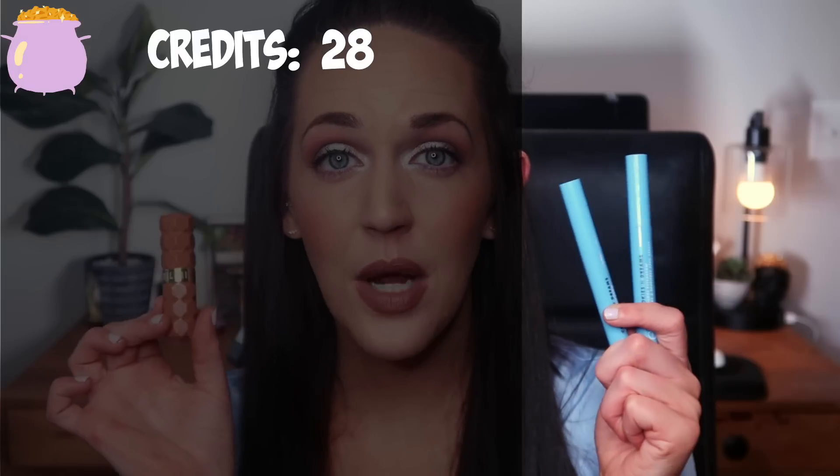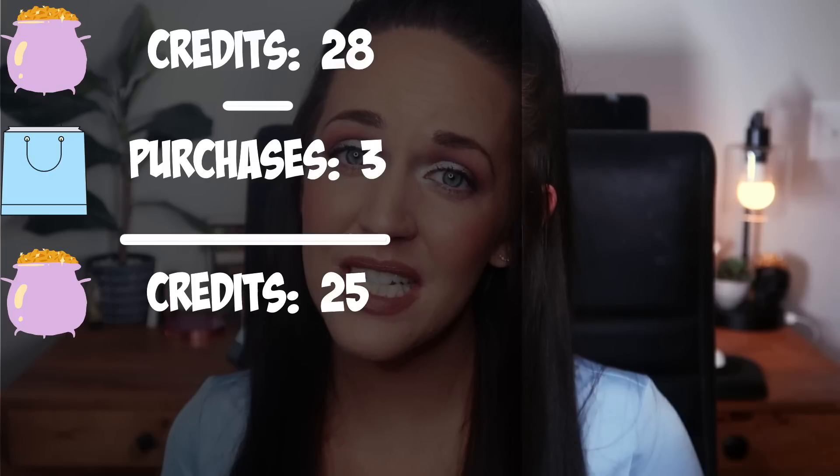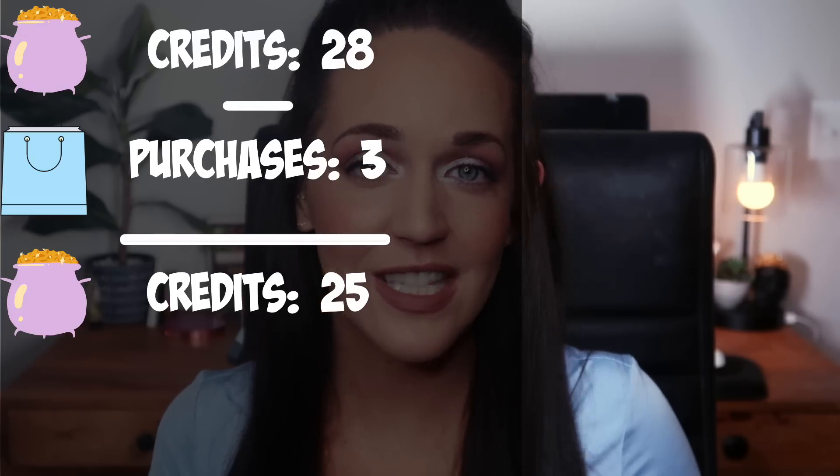These are my three purchases for March. My beauty bank was at 28, I brought three products in, bringing it down to 25. Now I'm really excited to get into all the products I emptied out in March.